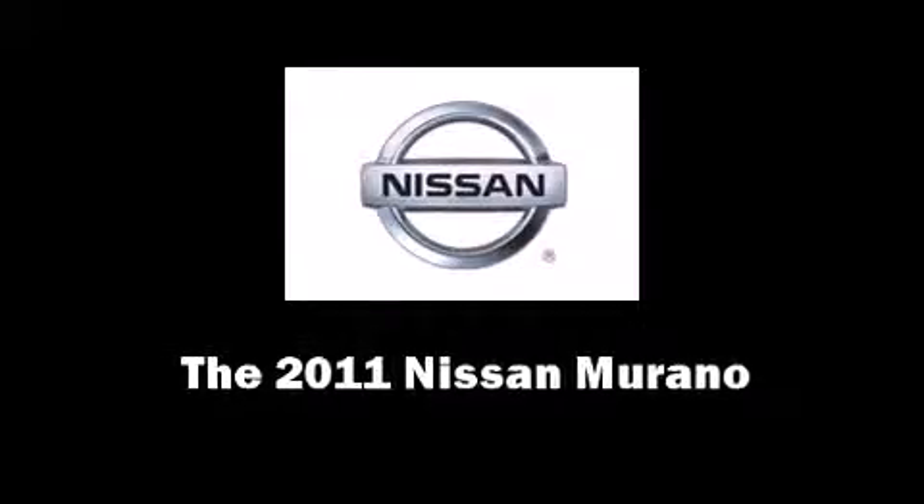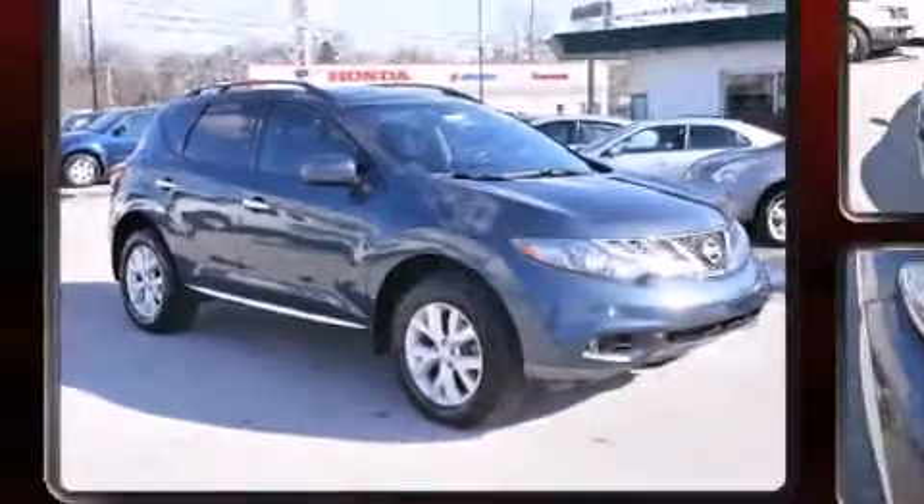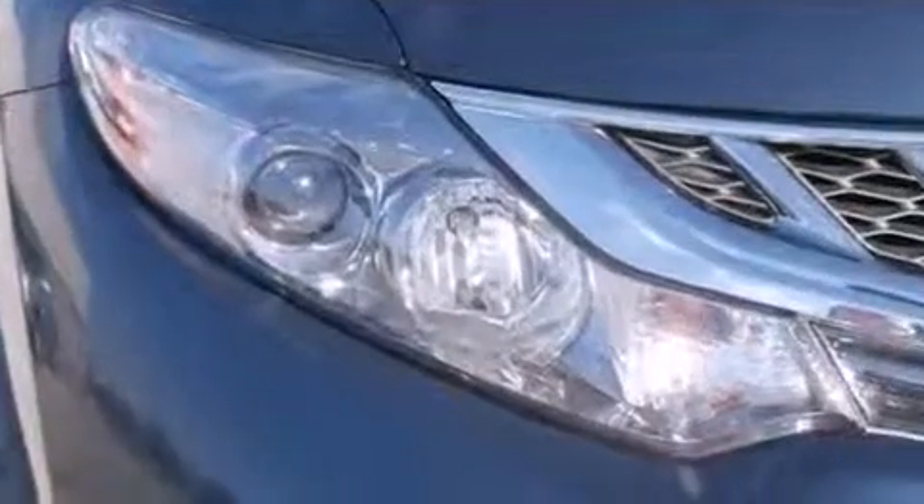Discerning drivers will appreciate the 2011 Nissan Murano. It features a continuously variable transmission, all-wheel drive, and a 3.5-liter six-cylinder engine.